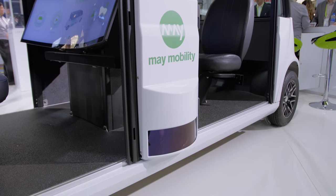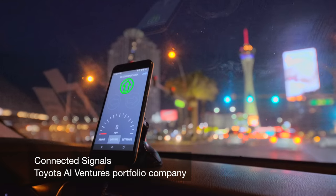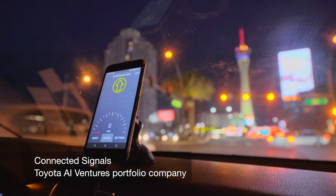Toyota AI Ventures is Toyota's first dedicated venture capital fund, and it's focused on investing in early stage companies that are focusing on artificial intelligence and data as applied to autonomous mobility and robotics. Many of the startups are defining what mobility means, and so we are investing in those companies that are defining mobility.